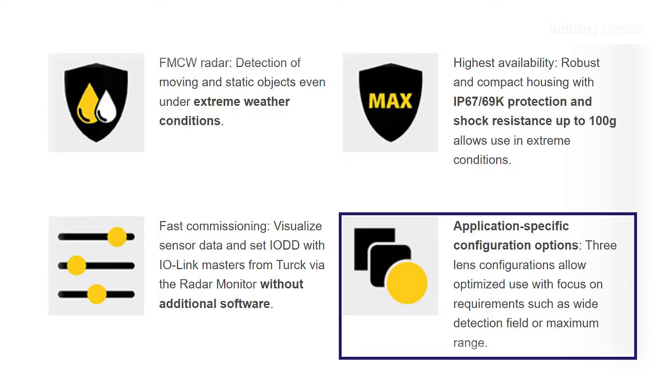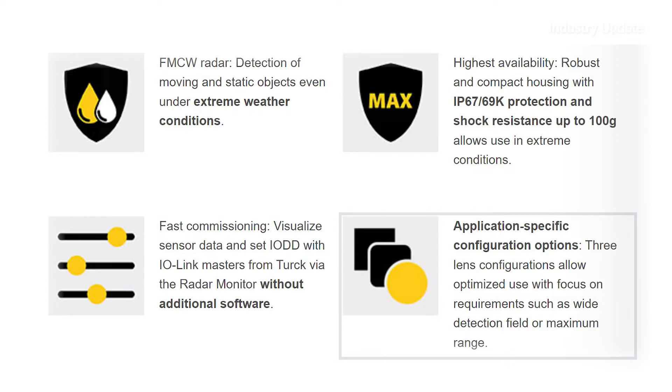A variety of lens configurations and detection ranges allow the DR-15 to be matched to different application requirements. This ensures the optimum result at the customer's site.